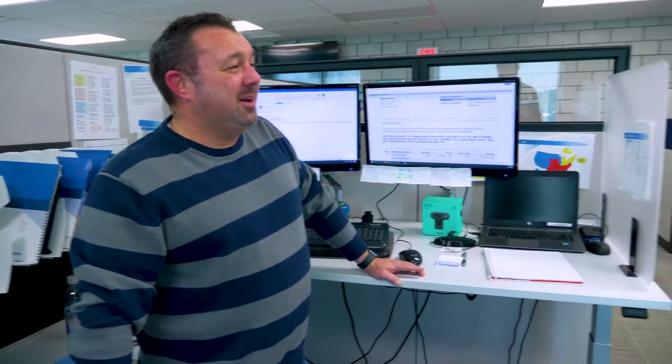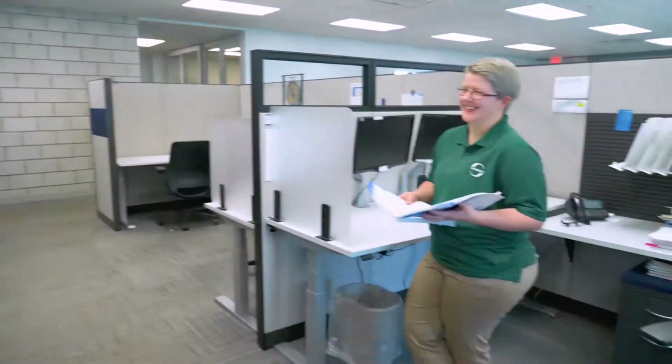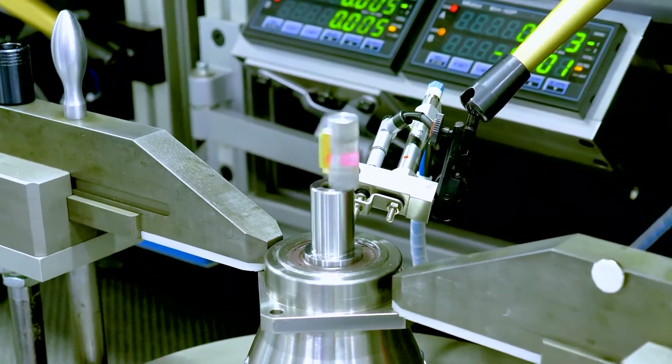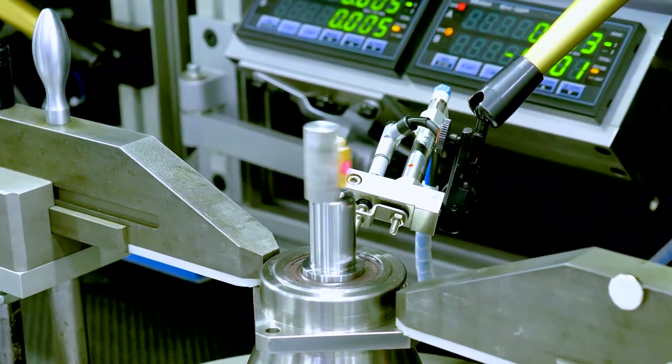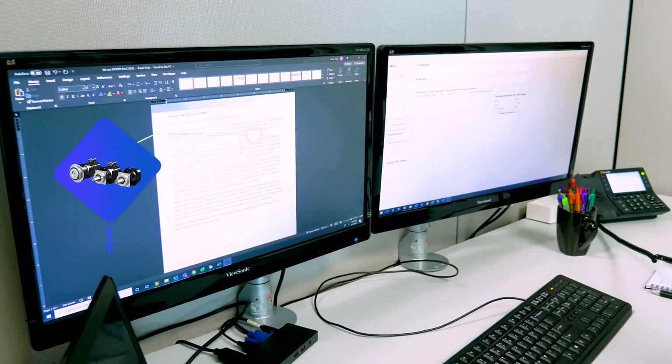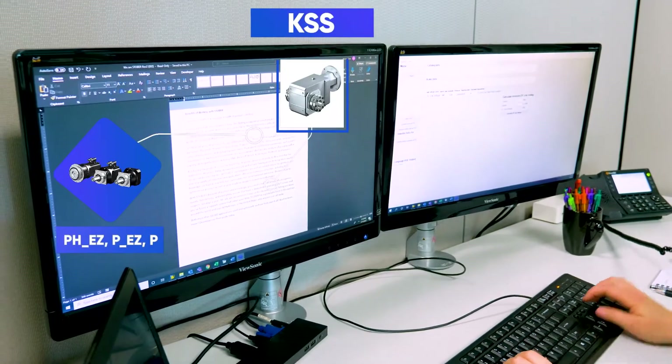One of these is working with our engineering team. From calculating bearing life to optimizing machines based on application speeds and load, to providing technical documentation, our engineers are ready to assist you. They can quickly help you find the Stober gearbox or motor so you don't have to browse through our catalog or website to find what you need.